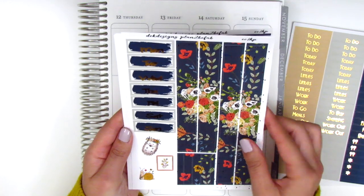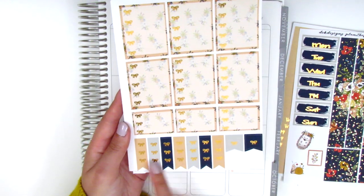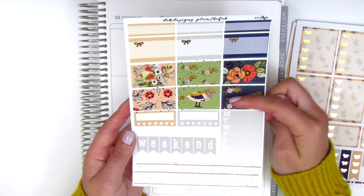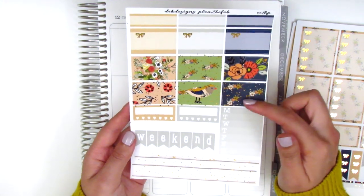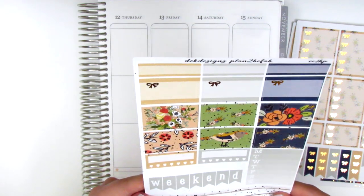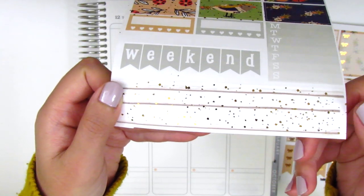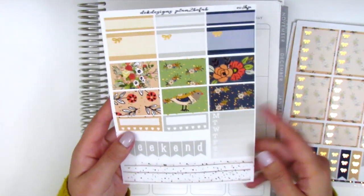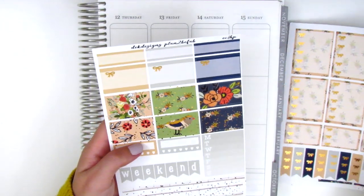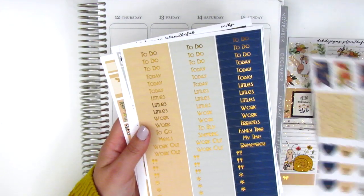The headers and small elements also look printed a bit lower than center. The last pages have bottom washi, date covers, three deco corner pieces, a full bow checklist, three bow checklists, check flags, quarter boxes, half boxes, patterned half boxes, habit trackers, a weekend banner, and what might be date dots with little circles cut out — I might just write them in myself and use them as date dots. That's everything from DEK Designs or Plan to Be Fab.